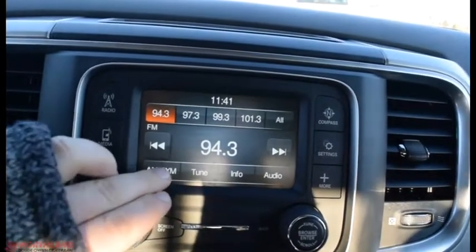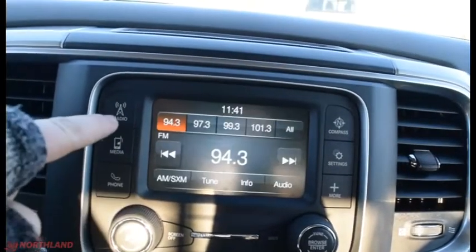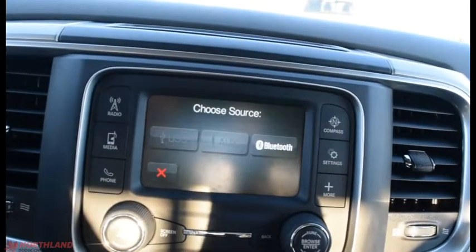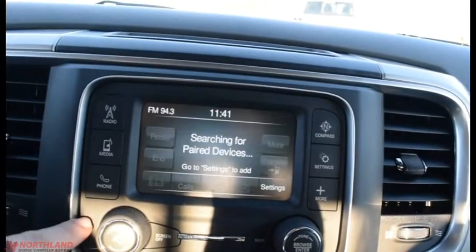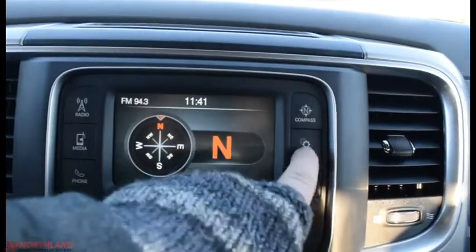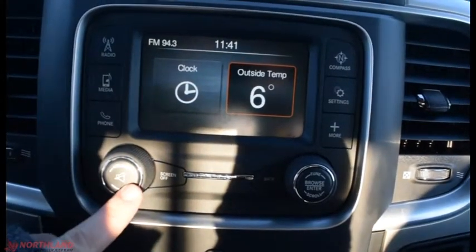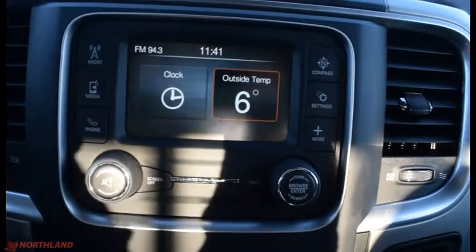Over here we do have our touchscreen display with AM, FM, and SiriusXM, as well as media tabs if you have something hooked up through USB, Aux cord, or Bluetooth. Phone options are here if you have one hooked up through Bluetooth. You've got your compass, settings, and more options. Volume up and down with mute, screen off, back button, and your tuner and browser over there.